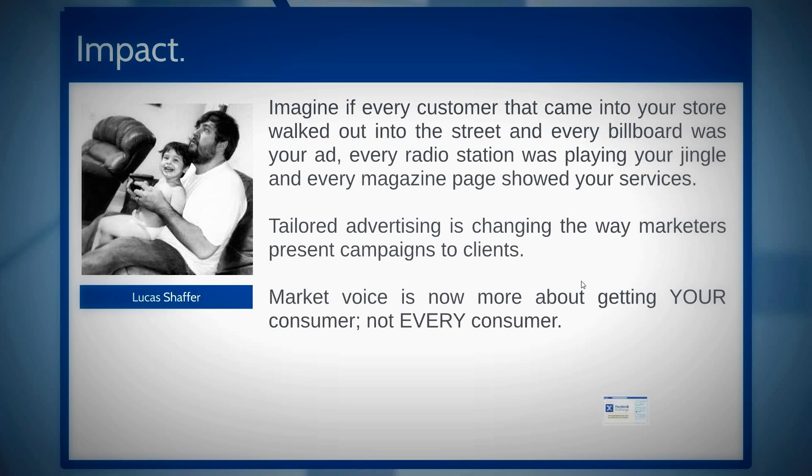That persistence is winning. Tailored advertising is changing how marketers present campaigns to clients. Market voice is now more about getting your consumer — not every consumer. That's a very powerful statement.